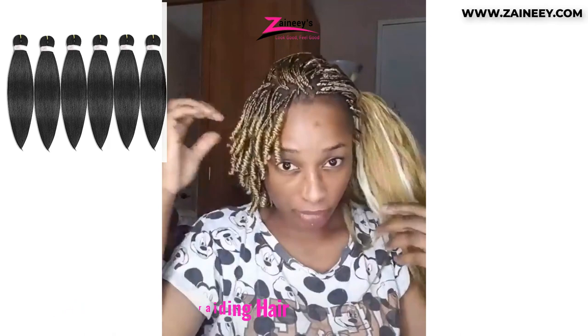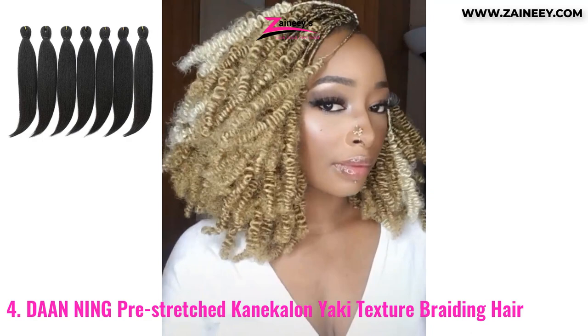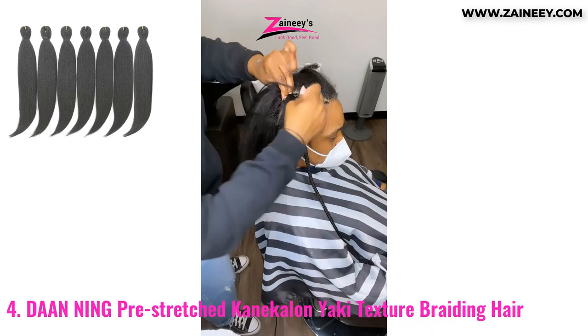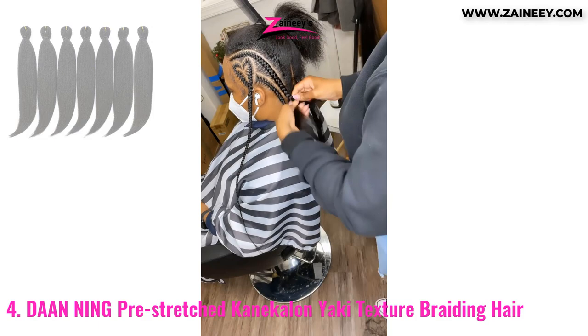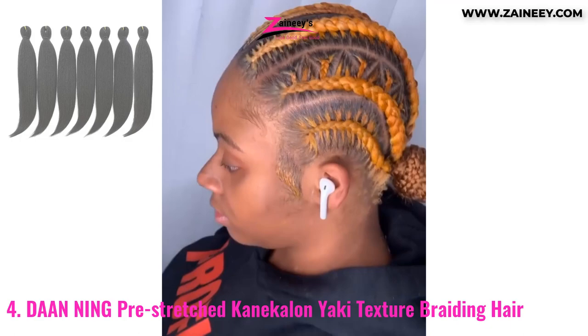Number four: Dan Ning Pre-Stretched Kanekalon Yakki Texture Braiding Hair. This hair is pre-stretched and silky like genuine human hair. It is 24 inches long, Kanekalon is the only material used in its construction, and it's simple to set up. Finger and hand injuries are avoided because of the Yakki's smooth texture. Box braids, faux locs, wavy twist braids, and cross-stitch braids are just a few of the designs you may explore. The pros are: it's lightweight, odorless, no shedding, tangle-free, and frizz-free. The cons are: there are no drawbacks.